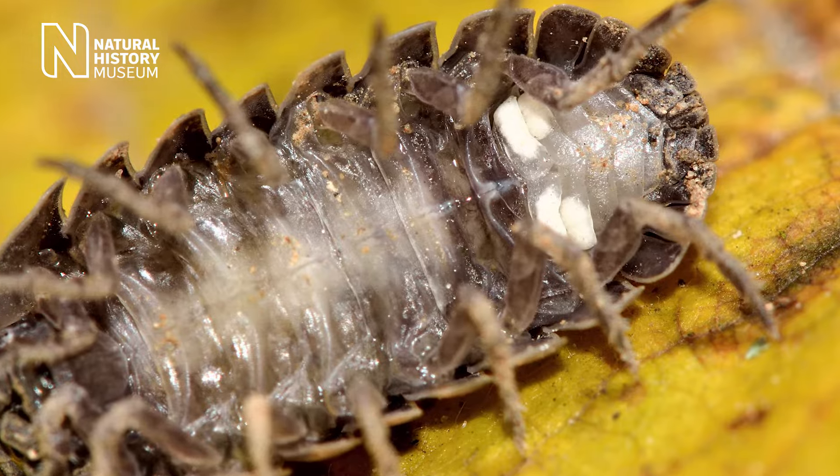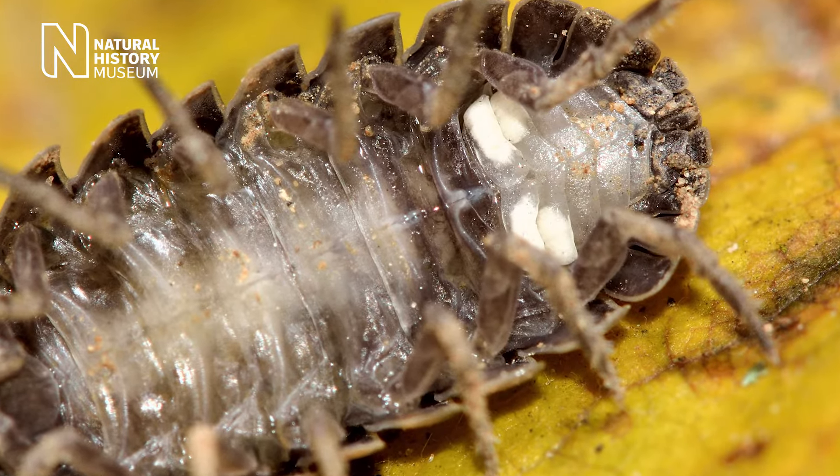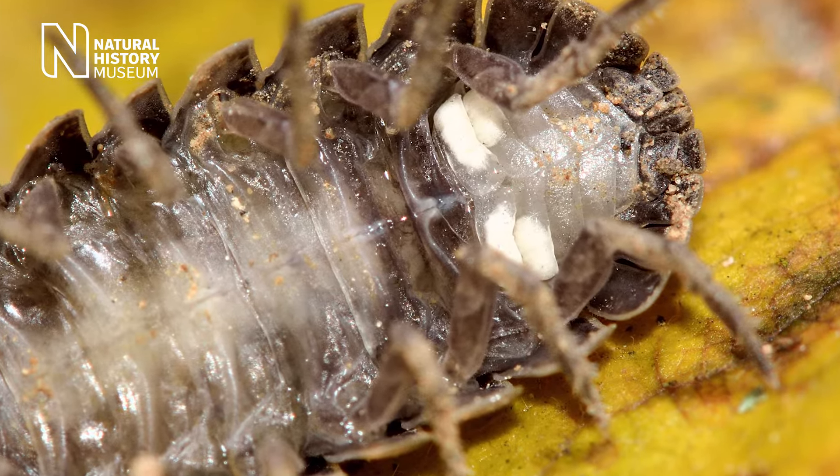They are sometimes called pleopodal lungs, which are based on the underside of the animal near their back legs. They use them to draw oxygen from moisture in the air. That is why you'll find them living in damp areas such as under rotting wood and leaves.